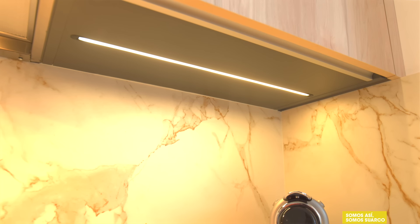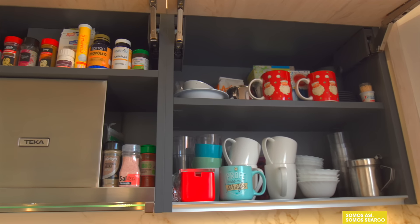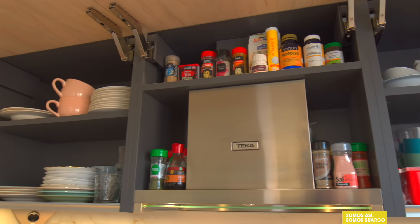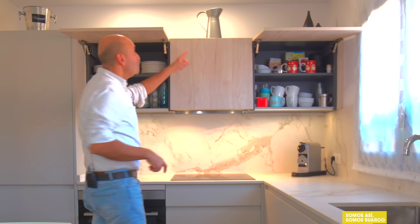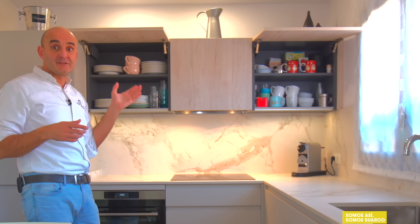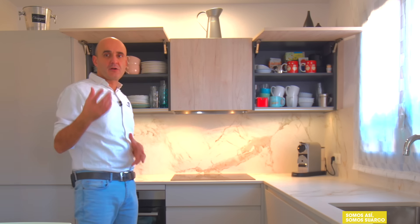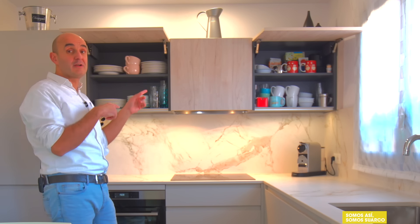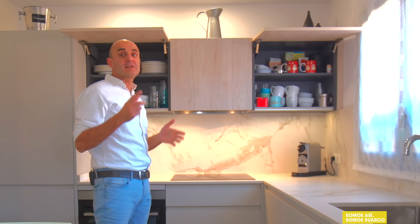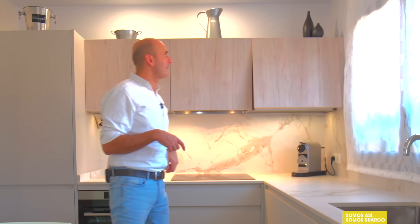Almacenaje con tira de luz LED. Campana integrada con su luz, almacenaje y tira de luz LED. No hay salida de humos porque no hemos querido hacerlo, la hemos condenado. Hemos puesto una campana con filtros de recirculación. En función de lo que cocines, cada año o año y medio hay que cambiar los filtros. Esta es una muy buena solución para cuando, como en este caso, no se querían subir los muebles hasta el techo y no hacía falta poner el tubo.